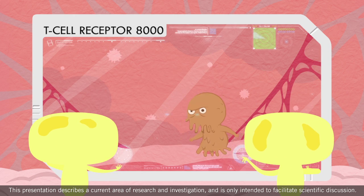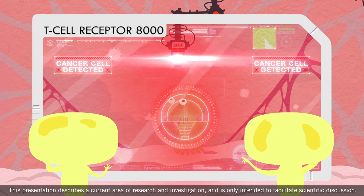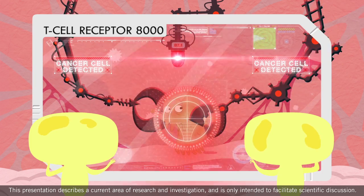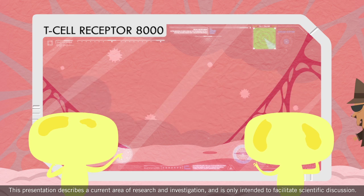The same T cells also play an important role in protecting us from cancer. Cancer cells are normal cells that have mutated. The more mutations cancer cells have, the more easily they are detected.